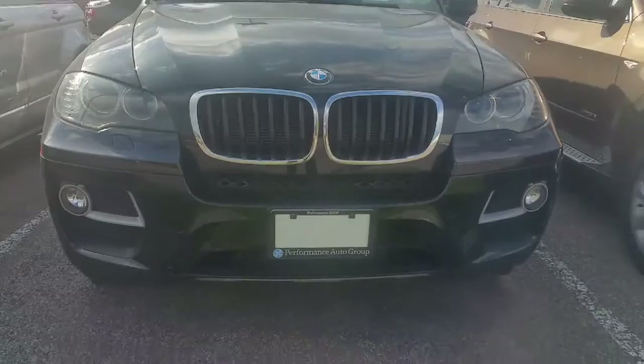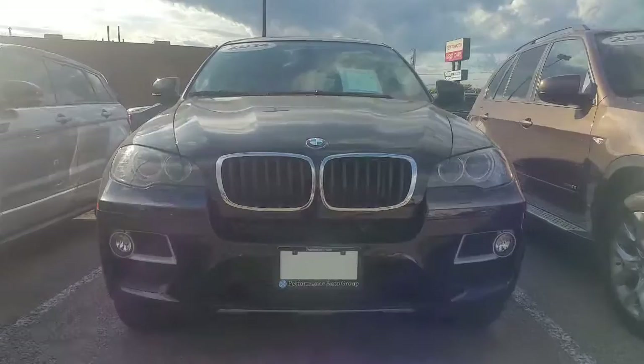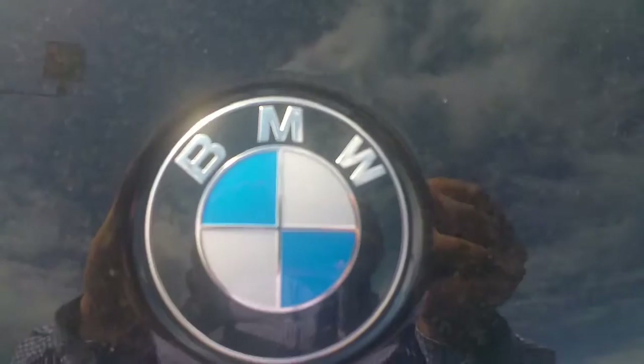So here's the vehicle. Hope you enjoy this video, Seema, and hopefully we can connect and make a deal happen. David Trombley, Performance BMW. The number is 905-932-9551. Talk to you soon. Bye.